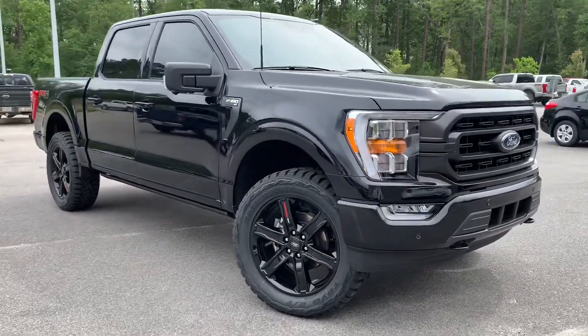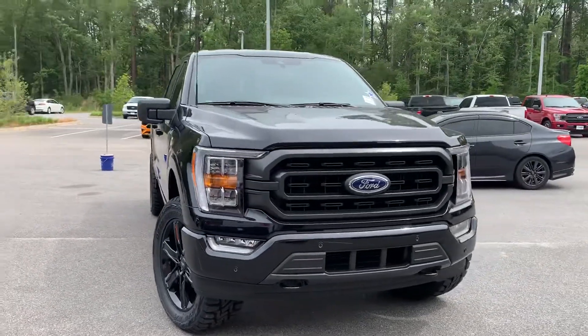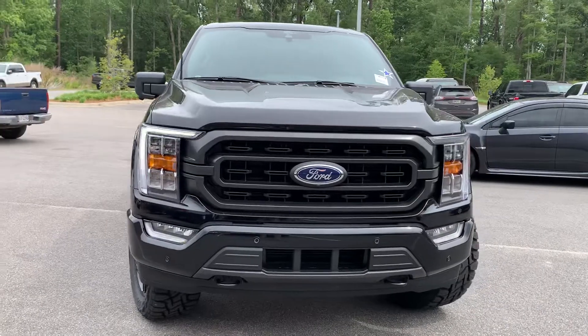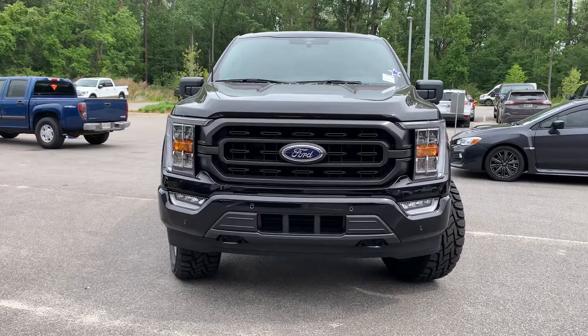What's up guys, this is Walker with the Car Guys YouTube channel. We've got something special for you today — a 2022 F-150 XLT. Look at that front. We're about to do a walk-around right now.